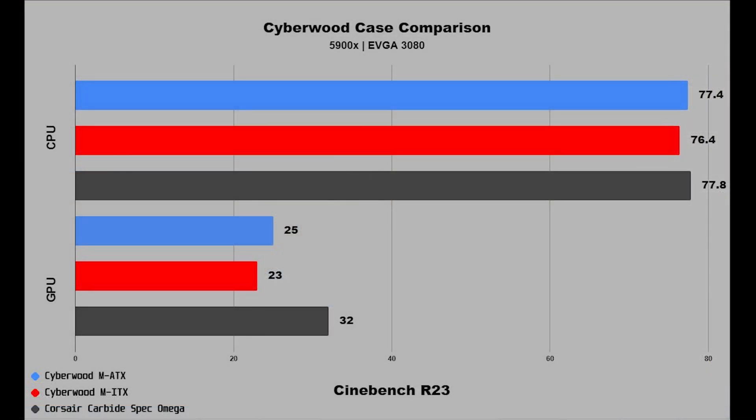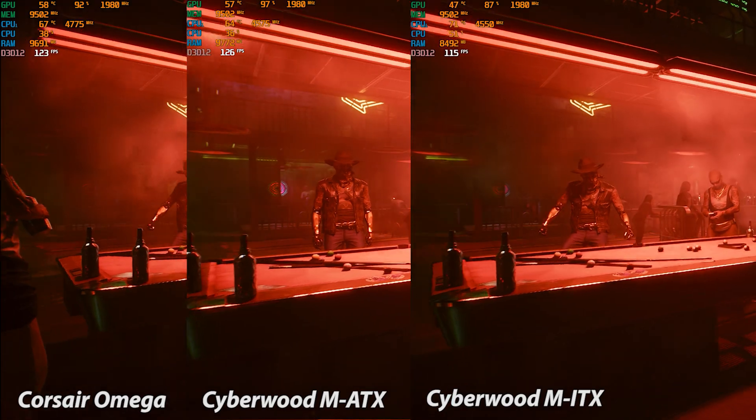Coming in first for R23 CPU temps is the Micro ITX case, second place Micro ATX, followed by the Corsair case in last place. For GPU in R23, the Micro ITX also wins, second place Micro ATX, and lastly the Corsair. Next up is the Cyberpunk Benchmark.